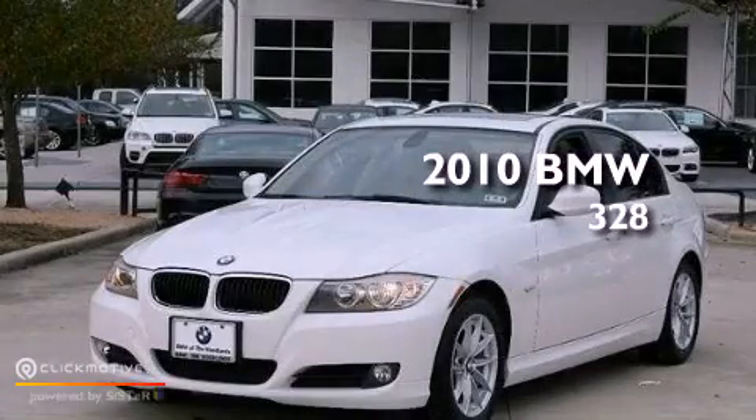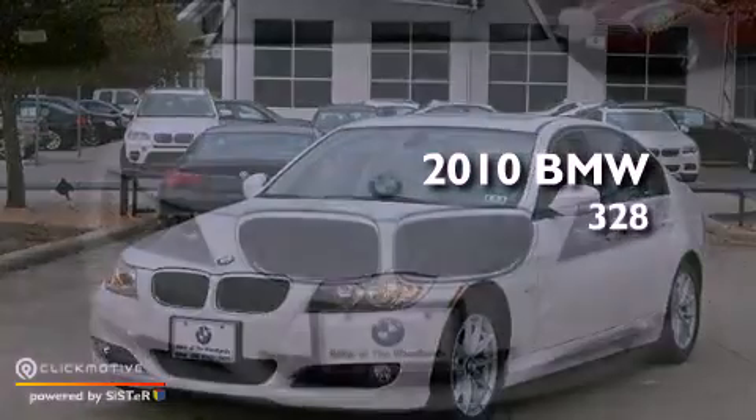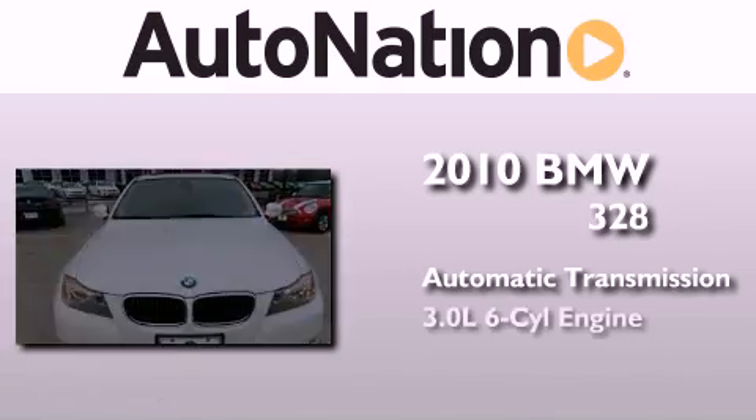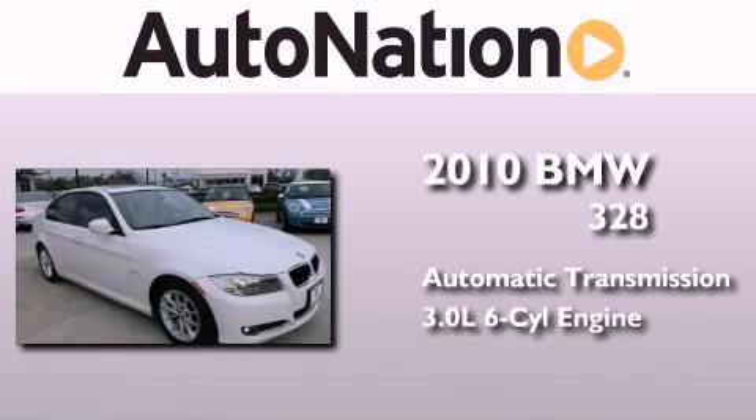This is a 2010 BMW 328. This car has an automatic transmission and a 3.0 liter inline six-cylinder engine.